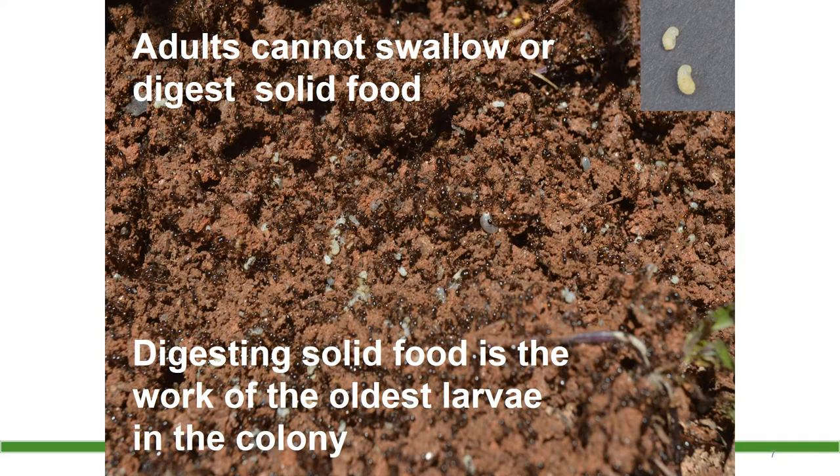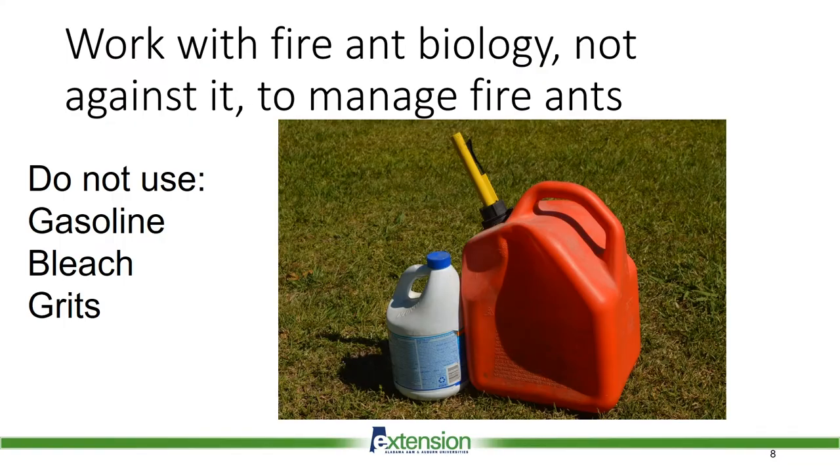You have to kill the queen if you want to kill the colony. If you feed the ants something that kills instantly, you would only be killing the larvae and the queen would not be affected. Work with fire ant biology and not against it to manage ants. Pouring gasoline on mounds is dangerous and illegal. Other home remedies may not be the best practices either.